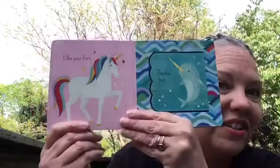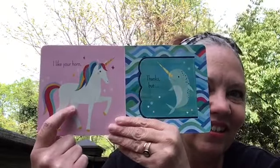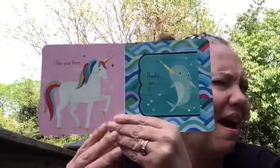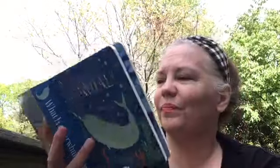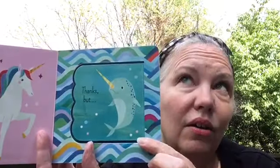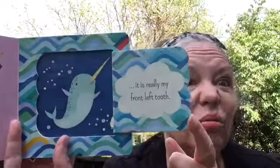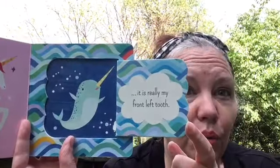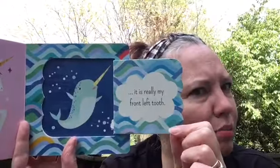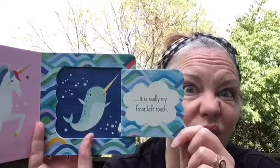Look at this page — it's a fabulous unicorn! And this unicorn says, 'I like your horn.' And this narwhal says, 'Thank you, but it really is my front left tooth.' What? It's not a horn — it's his tooth. That's pretty cool. That's a really long tooth that looks like a unicorn horn.